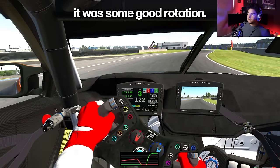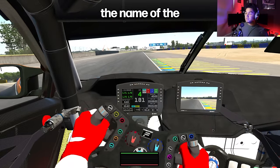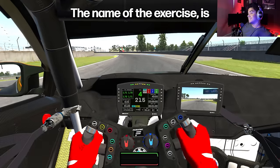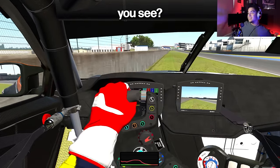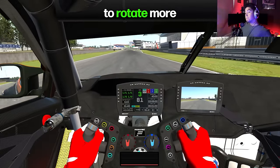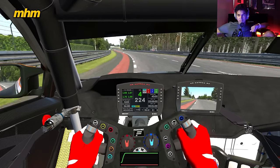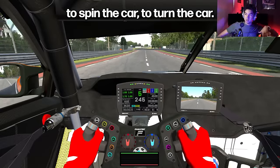That was some good rotation there! I think now I better understand what you mean. The name of the exercise is inducing oversteer. You're actually getting the car to point, to rotate more with less steering — because you're using the brakes, using the weight transfer to spin the car, to turn the car.